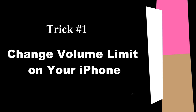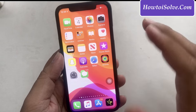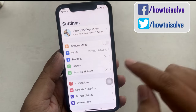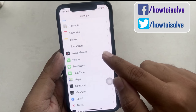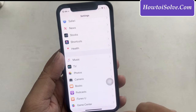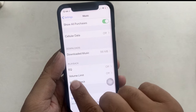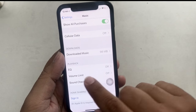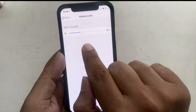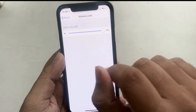Trick 1: Change volume limit under music settings on your iPhone. Unlock your phone screen and open up the Settings app. Scroll down to find and tap on Music. Tap on Volume Limit. This is the final screen to adjust the volume boundary. Move the slider to the maximum side — that makes your AirPods sound louder. This is the first trick; there are more tricks we will see next, so keep going.